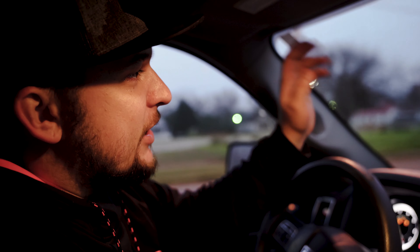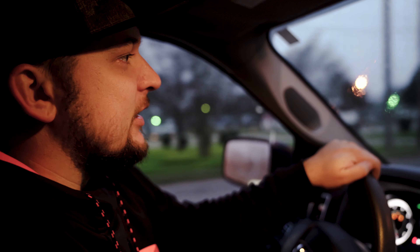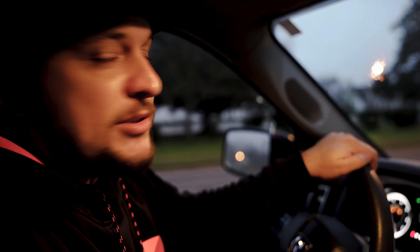We're gonna try to finish up here at his house, just kind of get a feel for it, maybe setting up some lights, just kind of seeing what's going on in there.